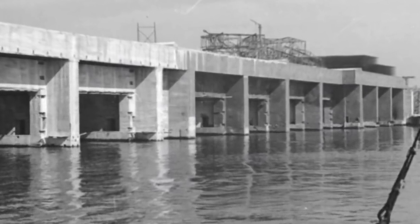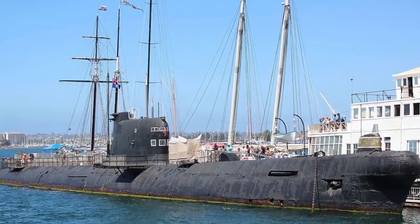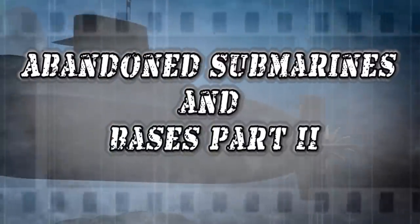Bases were also constructed in order to protect these expensive military machines. From U-boats mysteriously washing ashore to submarines that have retired from their duties, here are Abandoned Submarines and Bases Part 2.